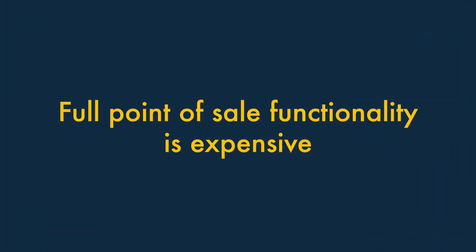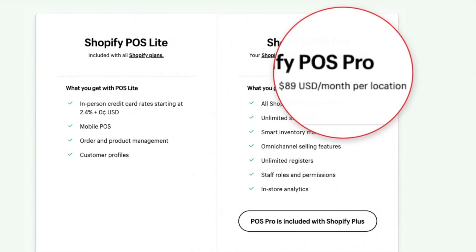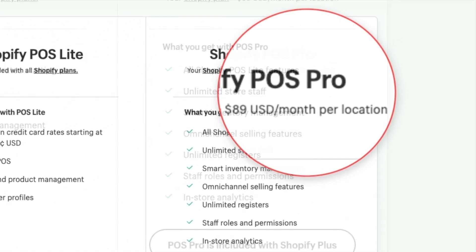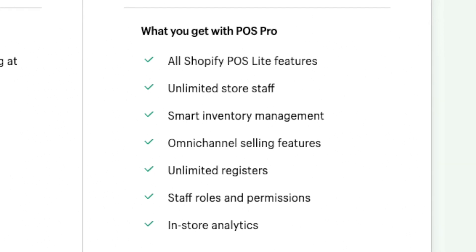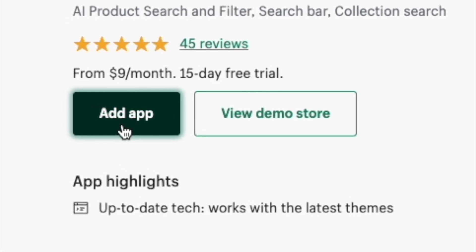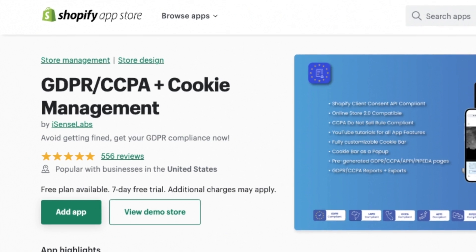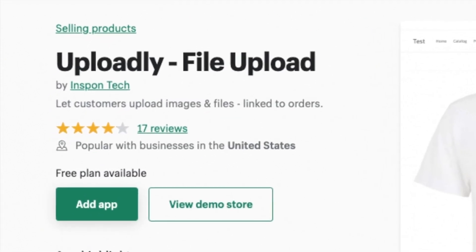Four — full point-of-sale functionality is expensive. Although you can do a lot with the built-in Shopify point-of-sale functionality, to get the most out of it you'll need to pay quite a bit extra every month for a Shopify POS Pro add-on. This lets you use POS in multiple locations, print custom receipts, add unlimited members of staff, and more — but it's expensive. Five — you'll often need to install or buy an app to gain key features. Some key features that you might expect to be built into Shopify are either missing or a bit inadequate. Examples include creating GDPR or CCPA compliant cookie notices, facilitating digital downloads, and letting users upload files at checkout.